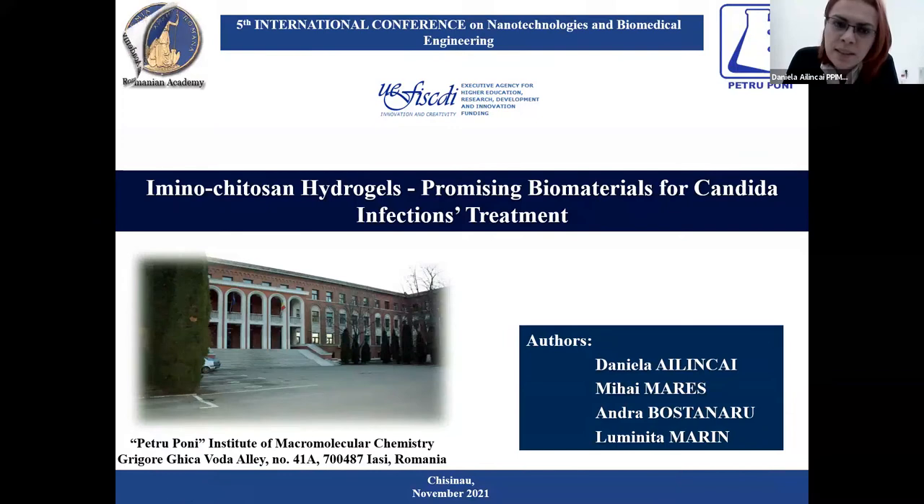My name is Daniela Elinkoi, and I am a scientific researcher at Petroponia Institute of Macromolecular Chemistry in Iñáš, Romania. Today I'm very happy to share with you some of our results on iminochitosan hydrogels, promising materials for Candida infection treatment.